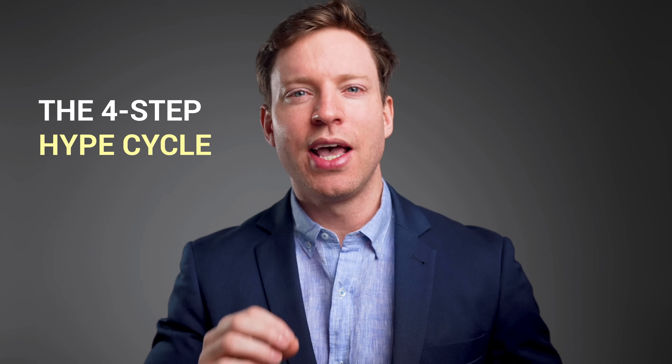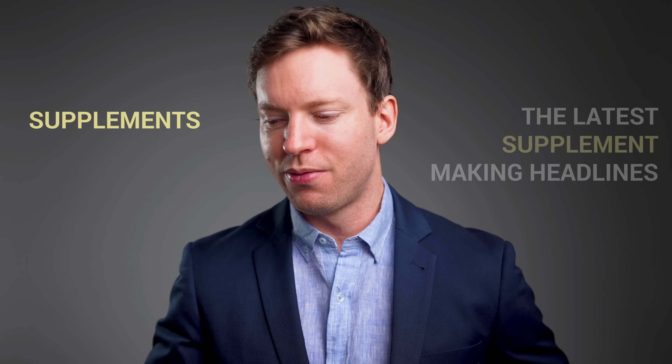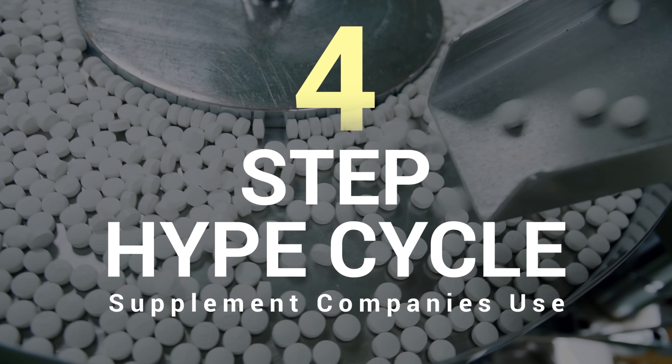In this video I'm going to break down the four-step hype cycle that supplement companies use to reel us in, reveal the latest product playing by this playbook, and share where you can find supplements that have proven health benefits. So what is this four-step hype cycle and how do we avoid falling victim to it?